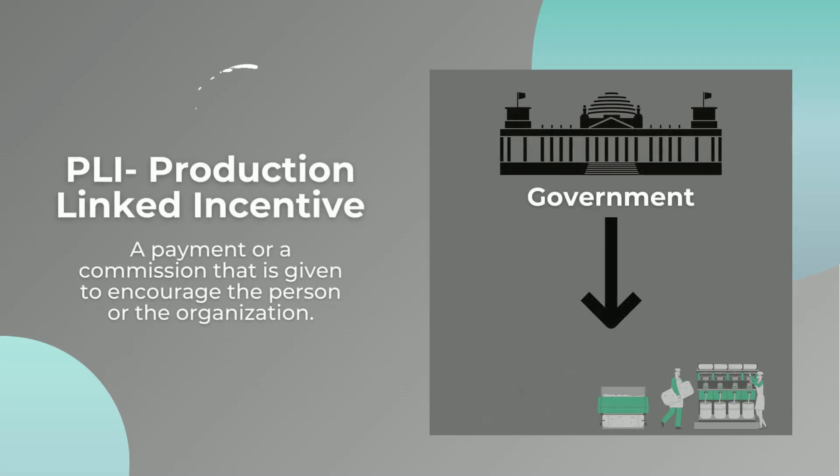PLI means Production Linked Incentive. Incentive means a payment or a commission that is given to encourage the person or the organization. So here, the Production Linked Incentive means the incentive that will be offered by the government to companies based on their production in India.